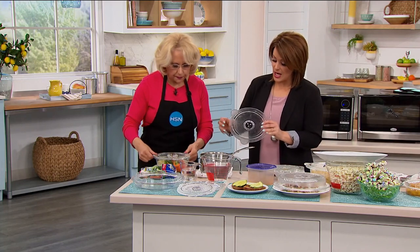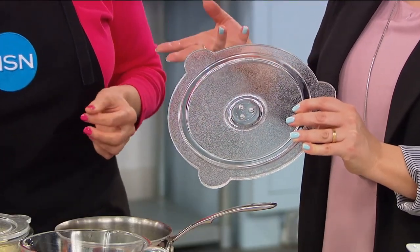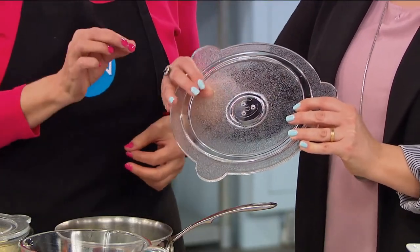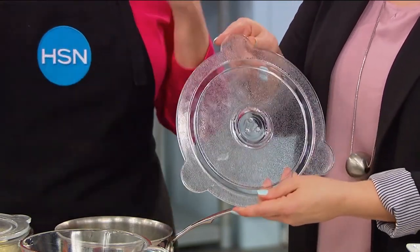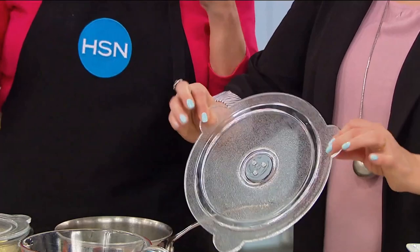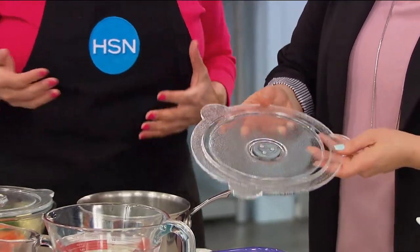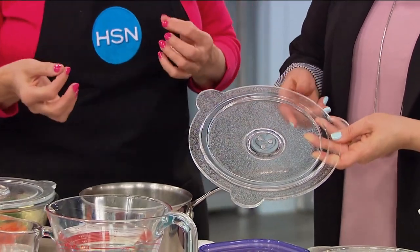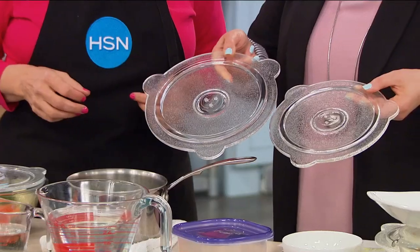Susan started with the lids. Let's talk about what these are, because this is not ordinary glass — not the cheapo thin stuff. This is borosilicate glass. It's an industrial-grade glass, like the old cookware your mother had. I still have my grandmother's cookware. It's a sturdy, heavy cookware. And you get both sizes — the eight-inch and the nine-inch.